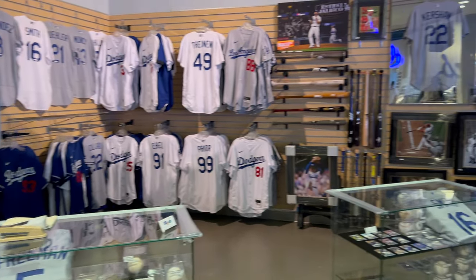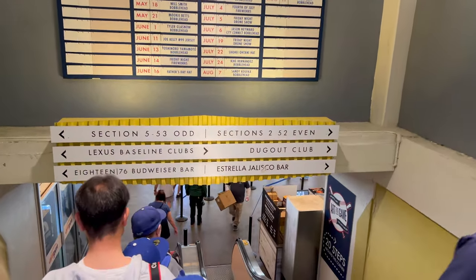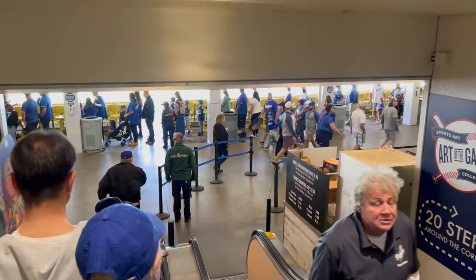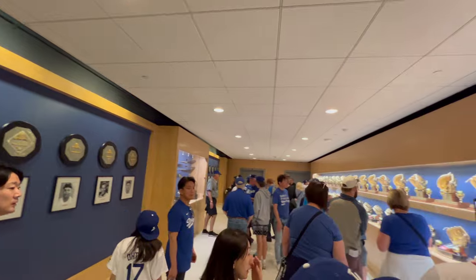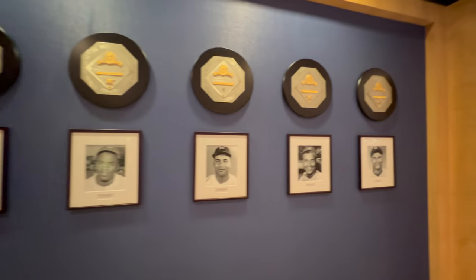Now we're heading down to the best part and highlight of the stadium tour. You're going to see a lot of the trophies and the history behind the LA Dodgers. We are now in the main trophy room — take a look around at all the Gold Gloves.